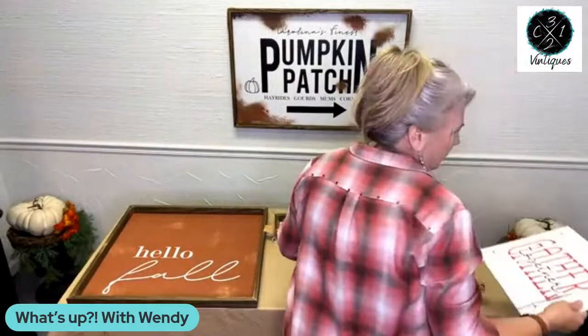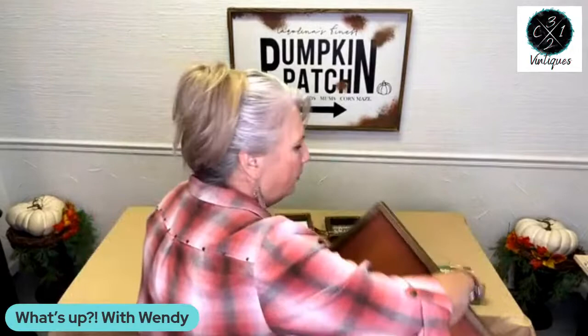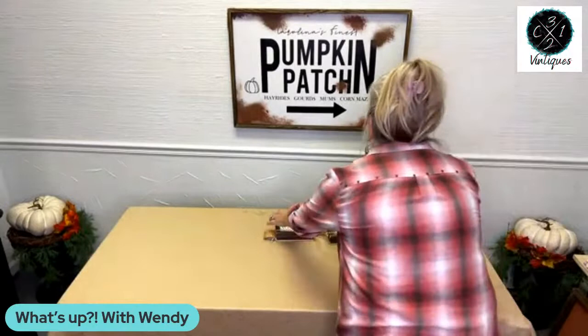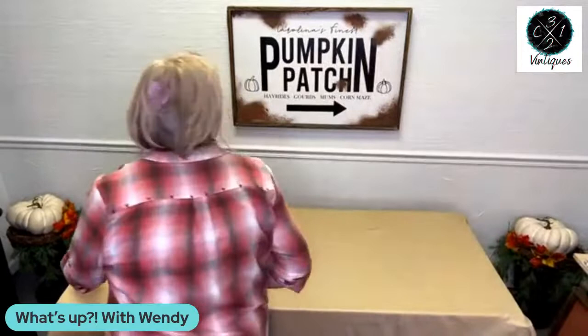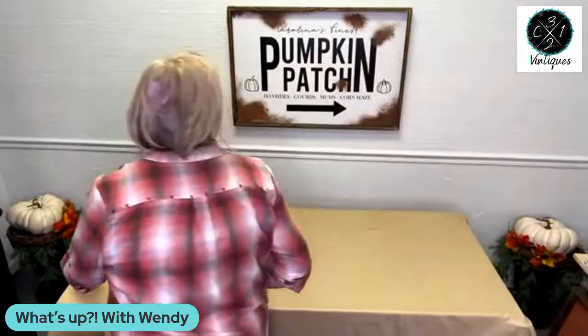I'm going to move all these signs off the table — try not to scratch them up. Give me just a second. We are going to start a tablescape — a fall, Thanksgiving-inspired tablescape for four people, just a small little family gathering.